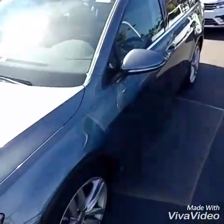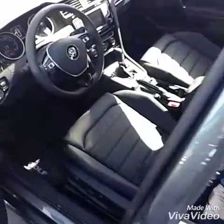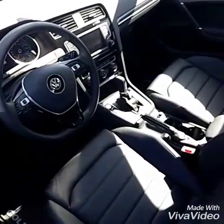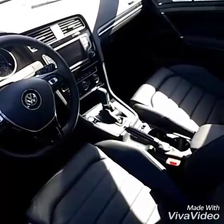The big sunroof on top, and you also get the Kessy system and the rear leather inside the vehicle. Now the only thing you'll be missing on this one is the parking maneuvers — where it parks the vehicle — and also on this car, the Bi-Xenon headlights up front.